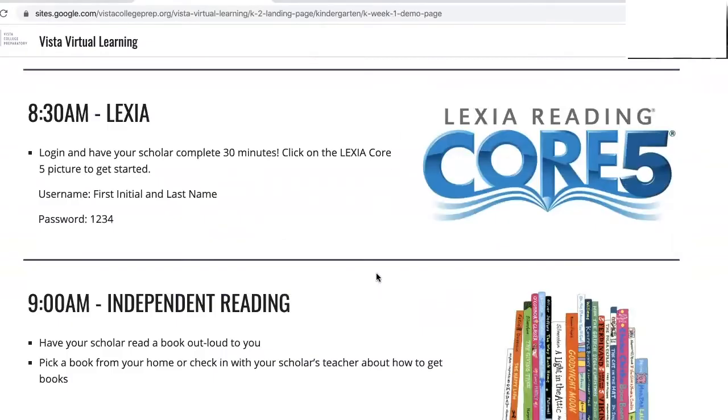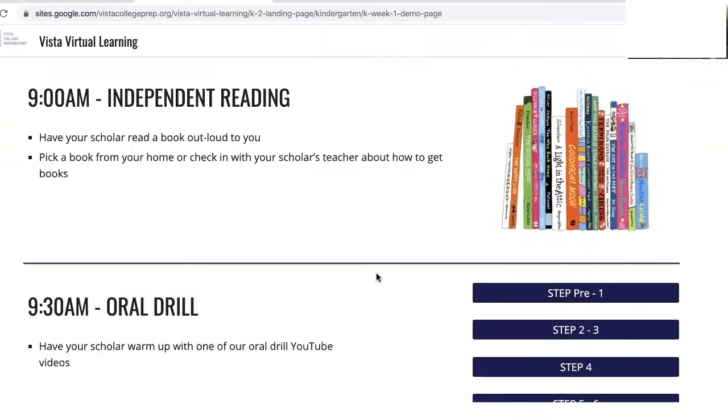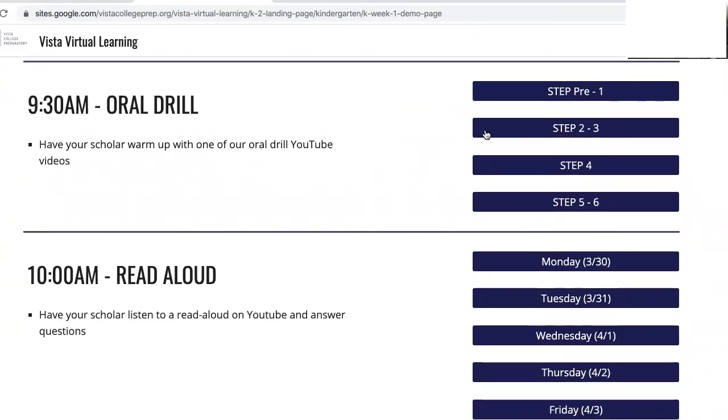At 9 o'clock have your scholar read a book out loud to you. You can pick a book from home or you can check in with one of your scholar's teachers on how to get some books. At 9:30 your scholar will practice oral drills. Click on the step level that your scholar is currently on and it'll launch the video for you.